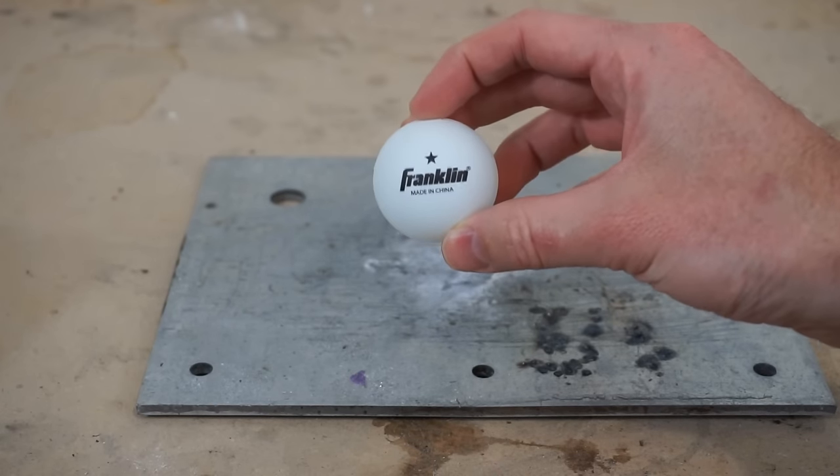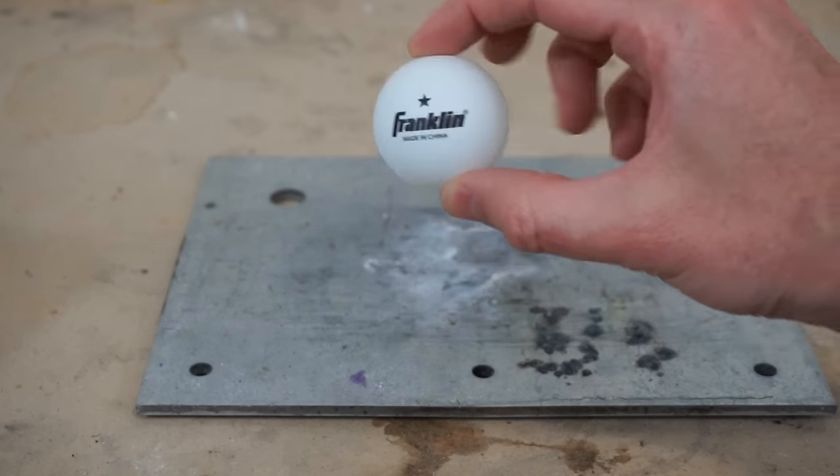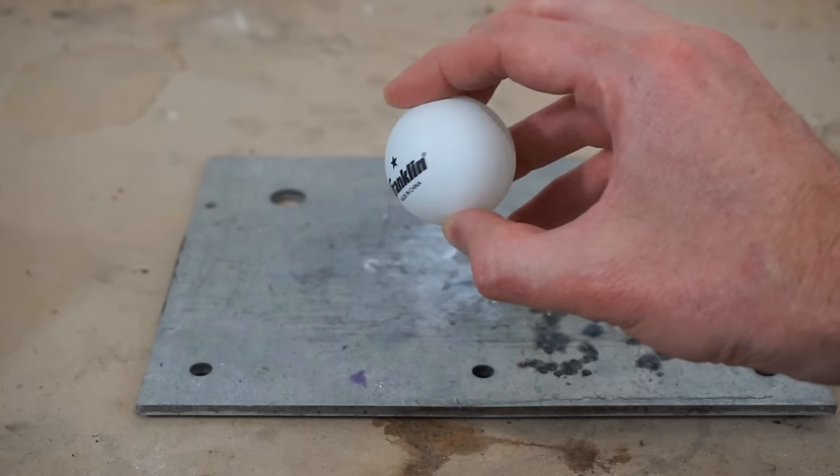Today I'm going to be talking about ping pong balls and why they are so flammable. I'm going to show you what a ping pong ball looks like when you light it on fire, and then I'm going to show you what it looks like to light a hundred ping pong balls on fire.